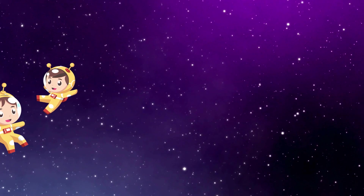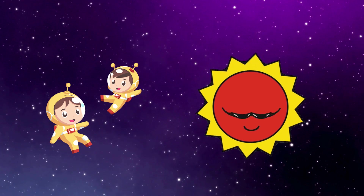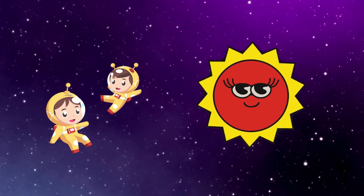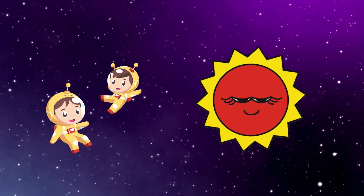Our journey starts with the biggest star in the center of our solar system, the Sun. It's super hot and gives us light and warmth. Without the Sun, there would be no life on Earth.